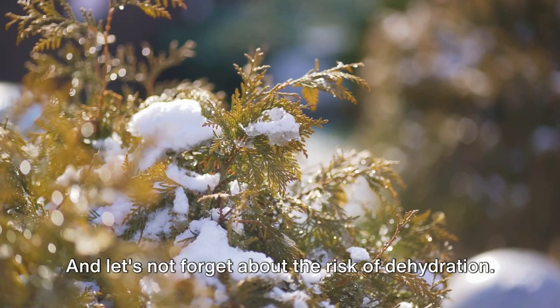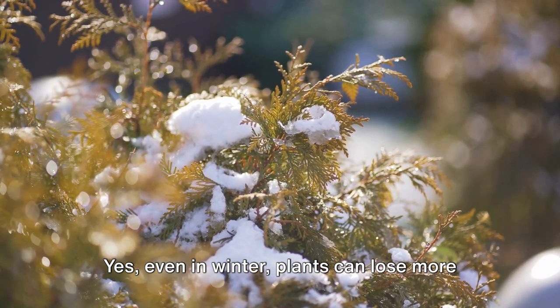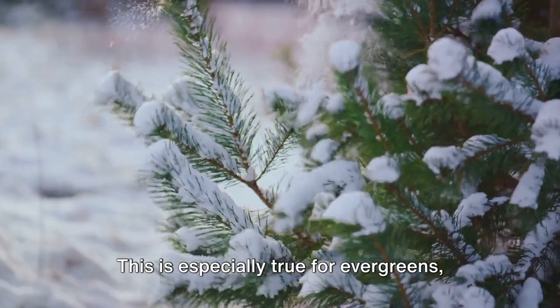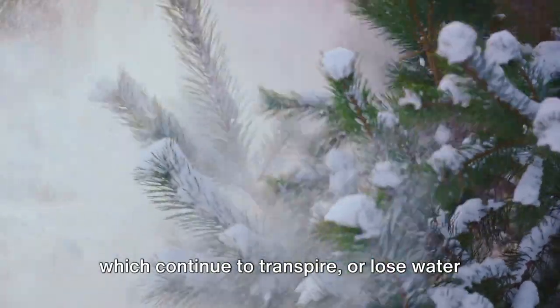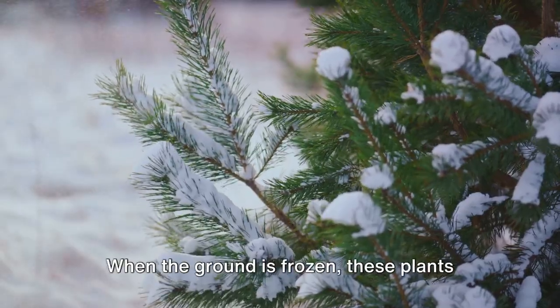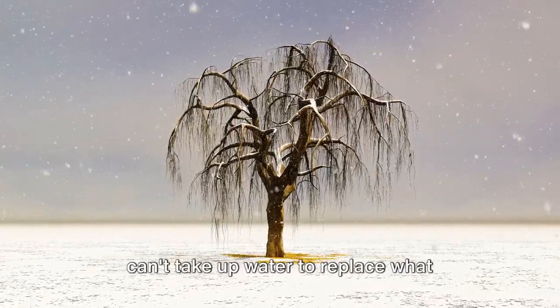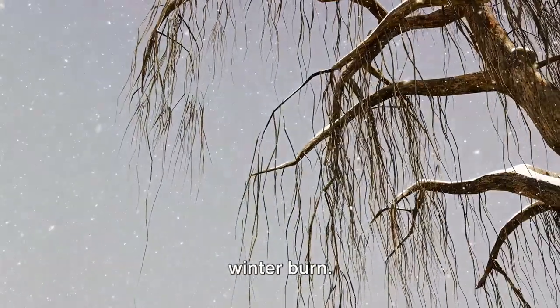Let's not forget about the risk of dehydration. Even in winter, plants can lose more water than they can absorb. This is especially true for evergreens, which continue to transpire or lose water through their leaves all winter long. When the ground is frozen, these plants can't take up water to replace what they've lost, leaving them at risk of winter burn.